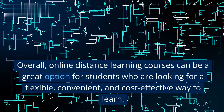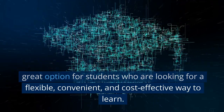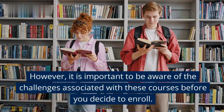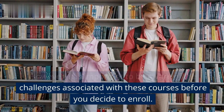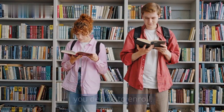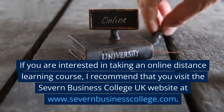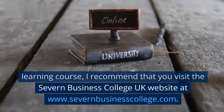Overall, online distance learning courses can be a great option for students who are looking for a flexible, convenient, and cost-effective way to learn. However, it is important to be aware of the challenges associated with these courses before you decide to enroll. If you are interested in taking an online distance learning course, I recommend that you visit the Seven Business College UK website at www.sevenbusinesscollege.com.